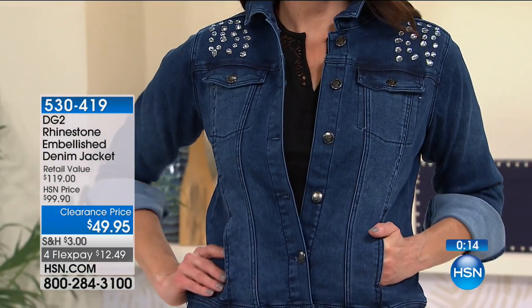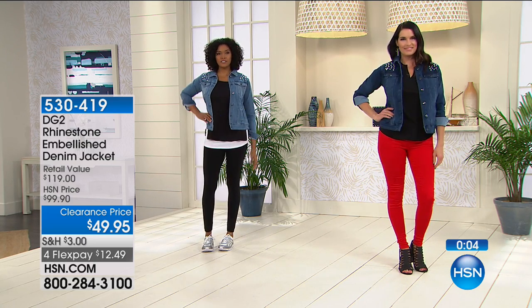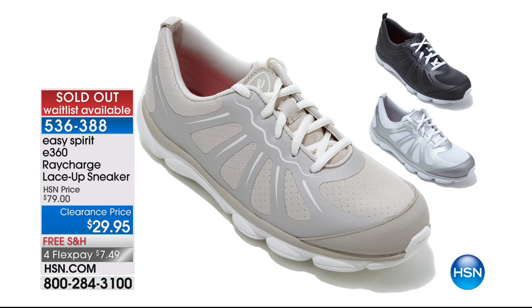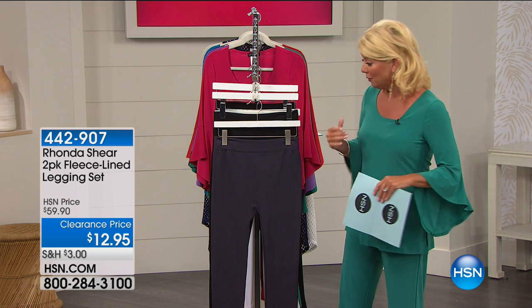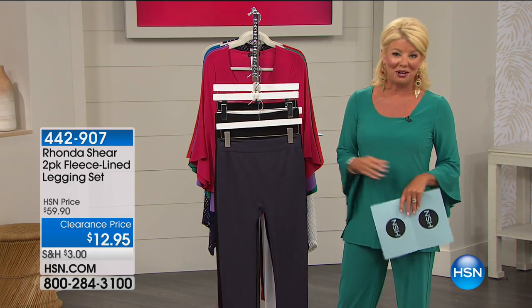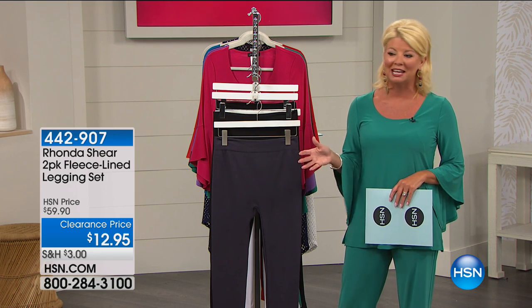That denim jacket is a classic — you are going to have that for years and years to come. Amy from Pennsylvania was fortunate enough to get in on that incredible special from Easy Spirit, which is completely sold out — but you might be able to put your name on the waitlist and secure your first color choice and size, hopefully with medium and wide widths. One of my absolute favorite people when it comes to intimates and great leggings is Ronda Shear.